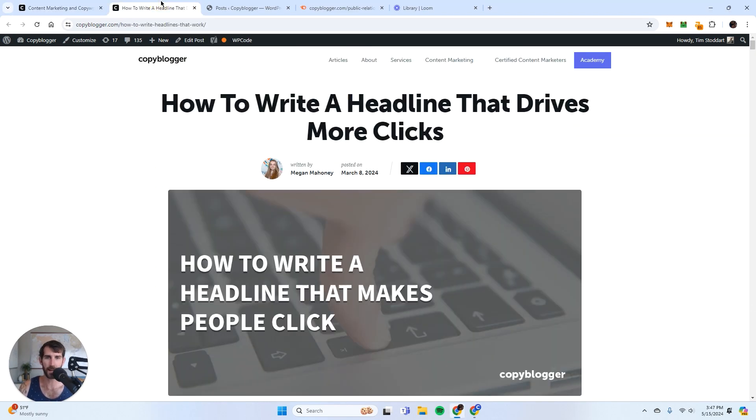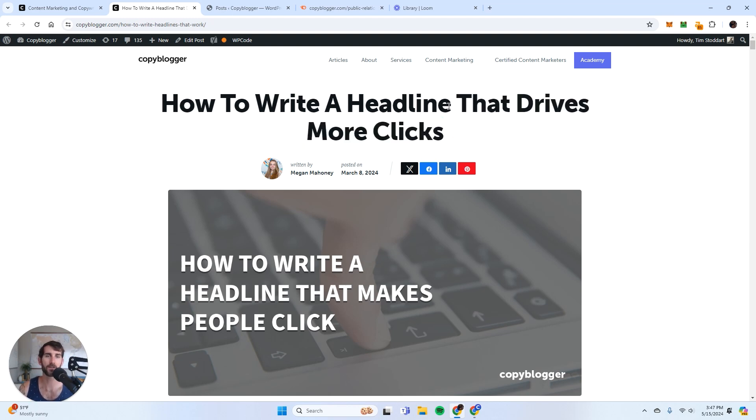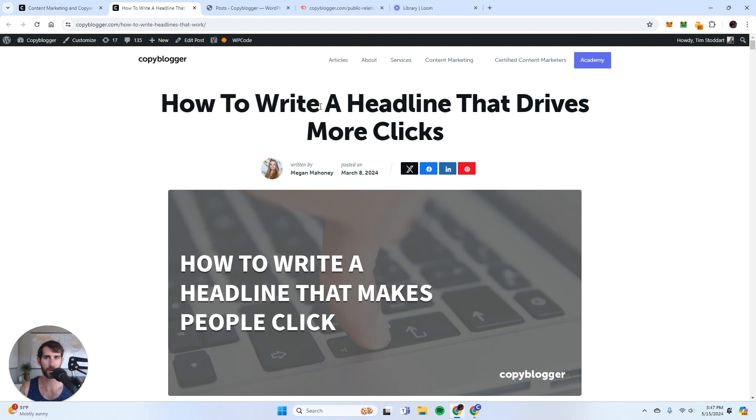Let's find an example. I found a perfect example. This is a recent article that Megan published on March 8th, 2024, and the keyword is 'how to write a headline that drives more clicks.' This is an example where that extra phrase 'that drives more clicks' might make it rank for a different keyword than 'how to write a headline.' Maybe there's an article on Copyblogger that is just for 'how to write a headline,' and that's a very specific situation you need to be mindful of.